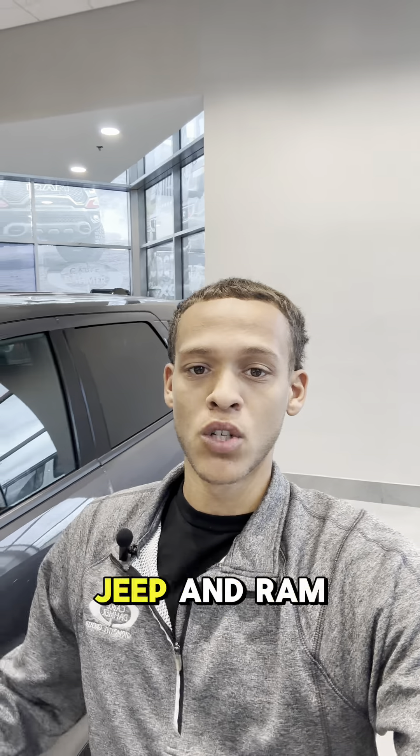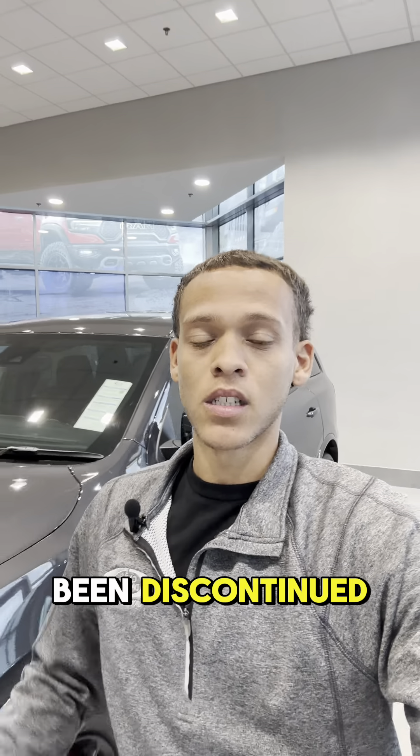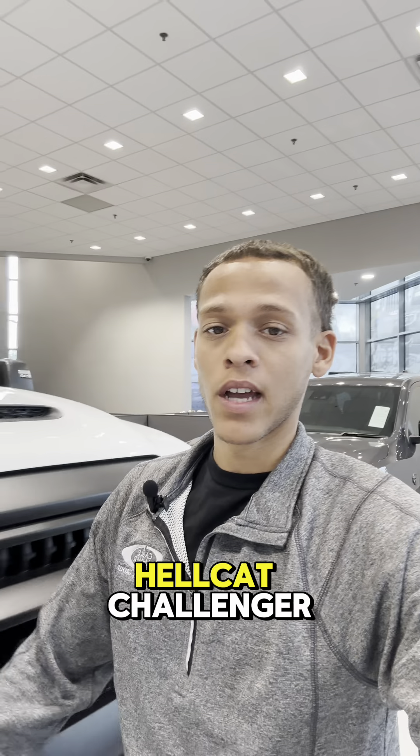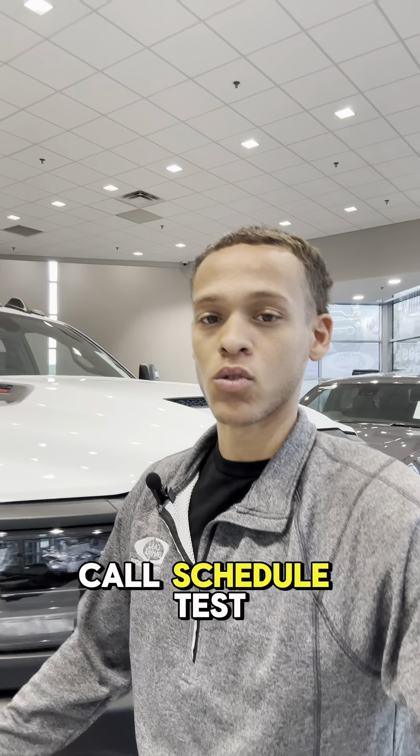Again, I am up here at Cable Dharma Chrysler Dodge Jeep and Ram. The Hellcats have been discontinued, so they will not be making any more of them — that means there's a limited supply. So if you want to be the one to take on this Hellcat Challenger, give us a call and schedule a test drive today.